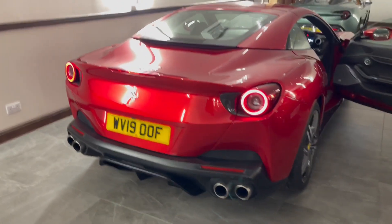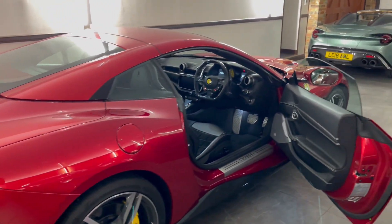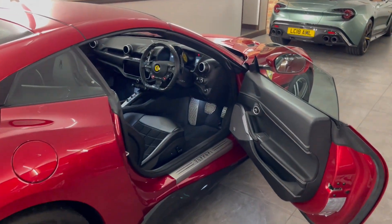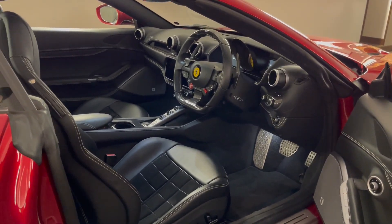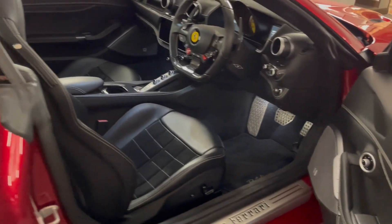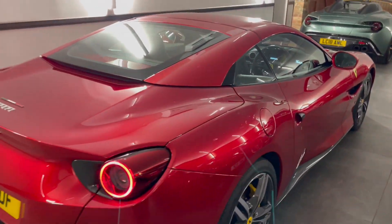This car is selling in the DK auction powered by Carhuna at no reserve, still covered by three free services and its Ferrari power warranty until October of 2024. Please do feel free to get in touch should you have any questions. Otherwise, happy bidding, and thank you for watching.